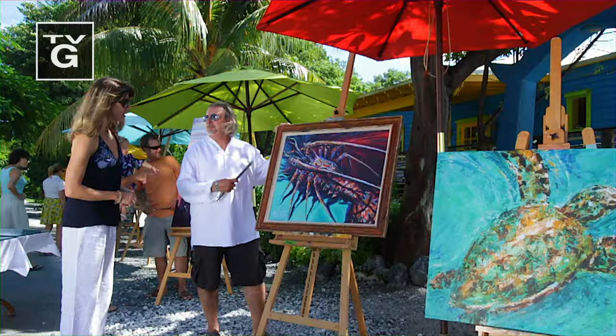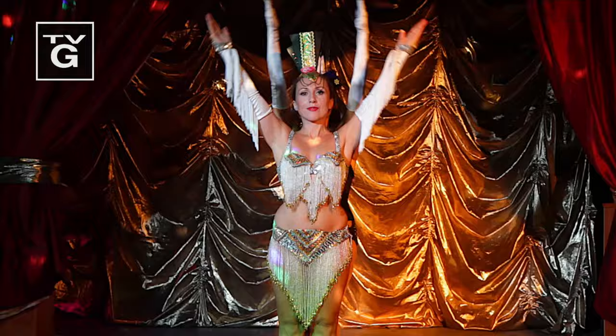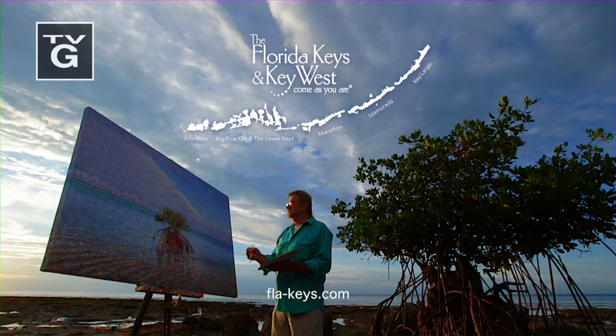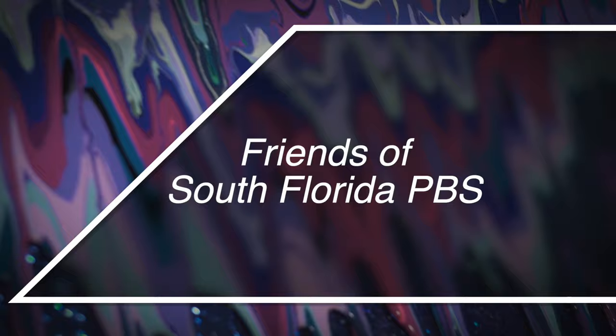Art Loft is brought to you by: where there is freedom, there is expression. The Florida Keys and Key West, and the Friends of South Florida PBS.